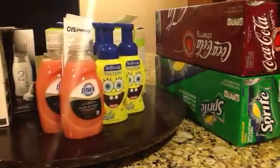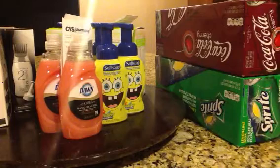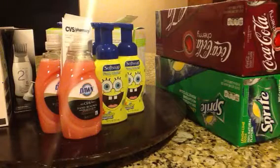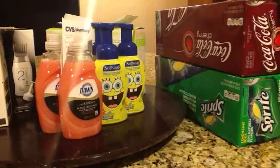Then I did the Soft Soap and Dawn deal. Used my $3 extra bucks from earlier when I got the greeting cards, so I only paid $0.70. That was a good deal.